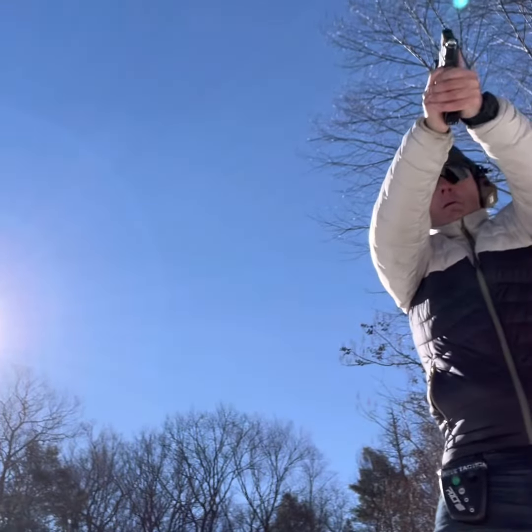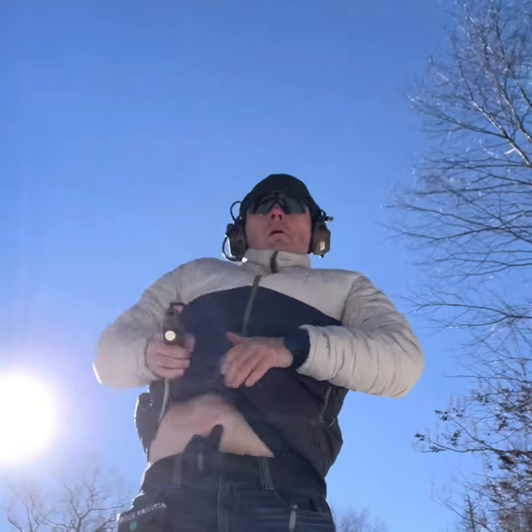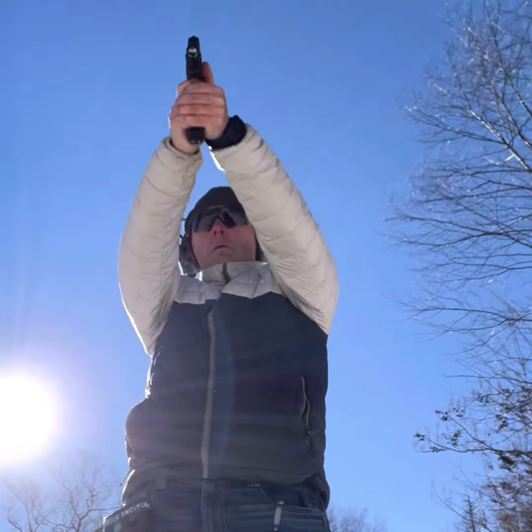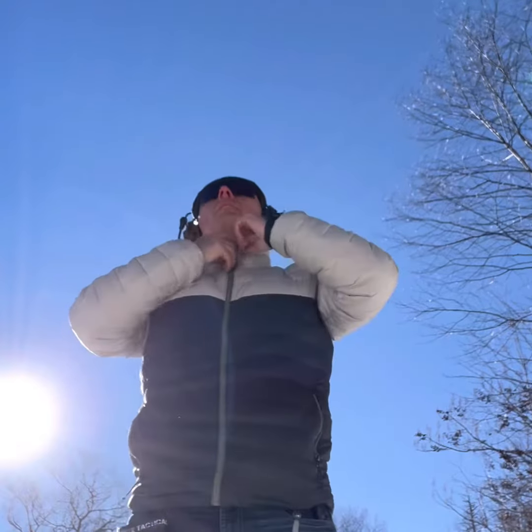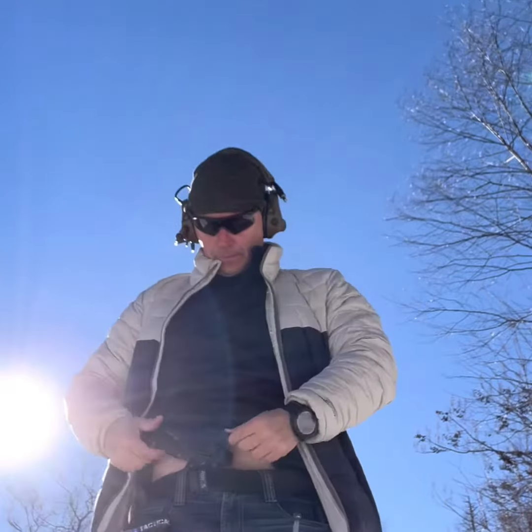Obviously if your jacket's zipped up and you see a potential threat you couldn't avoid, you can always unzip your jacket to help ensure a more efficient draw — but now you're telegraphing what you're about to do. Not the best jacket for concealed carry.